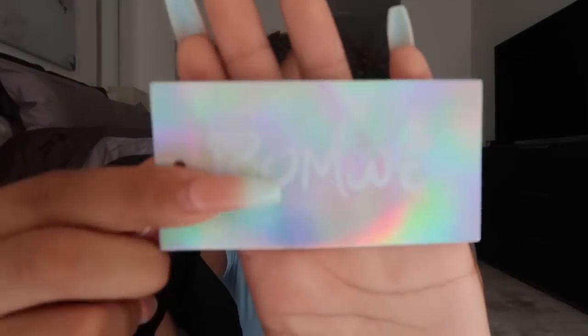To start off today's haul, I have a shirt. But before I start, I have to say I'm obsessed with Romwe's tags — they have these cute iridescent tags that are just so cute. I love the branding, Romwe.